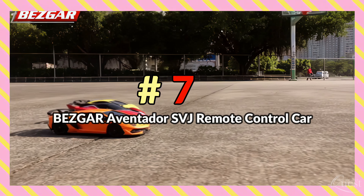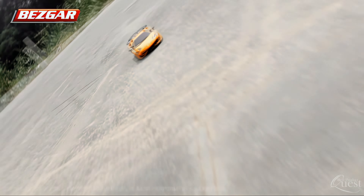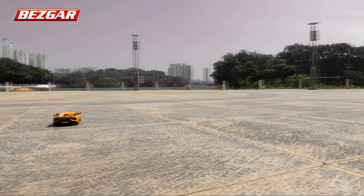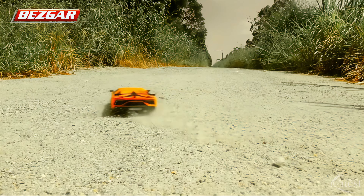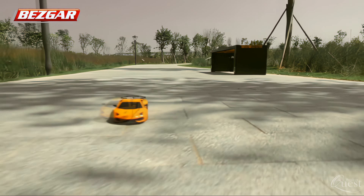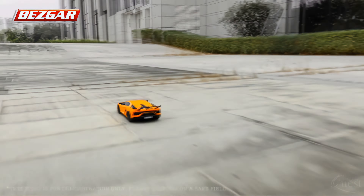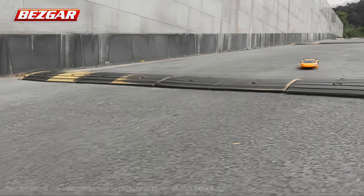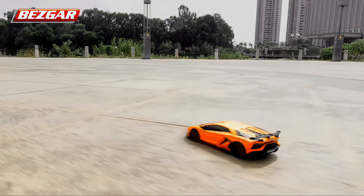Number 7: Bezgar Aventador SVJ Remote Control Car. We love this super cool 1/24th scale replica of the Aventador SVJ model. This sleek and speedy car features a fully functional dual-grip remote control with forward, reverse, right, and left controls that make it easy to control with speeds up to 4 miles per hour. Measuring 7.3 inches by 3.6 inches by 1.9 inches, it's an ideal size for driving around indoors or outdoors on flat surfaces.